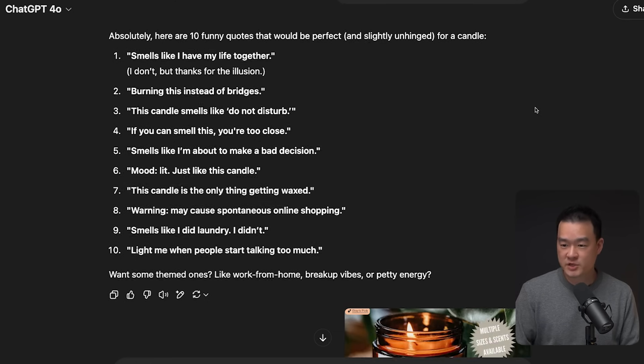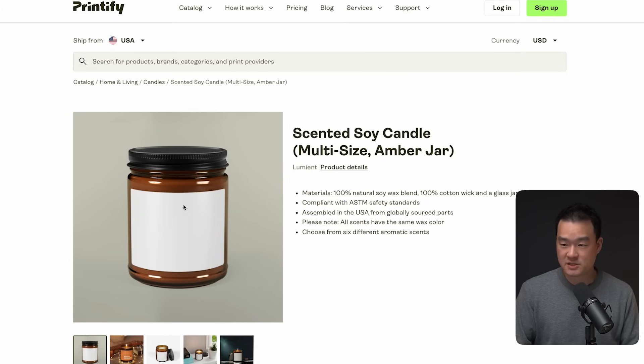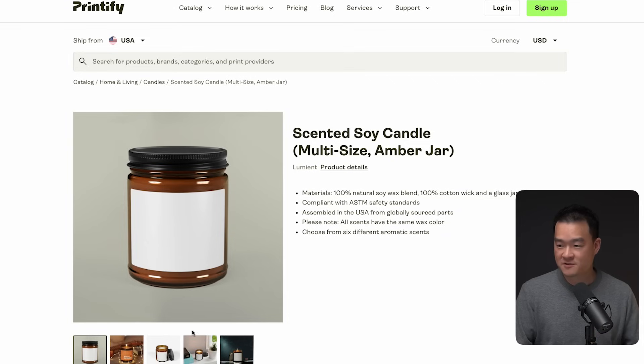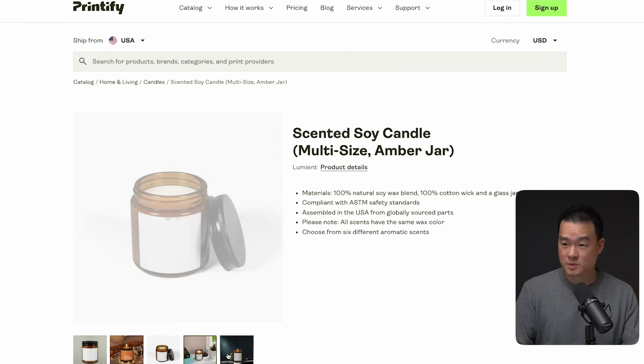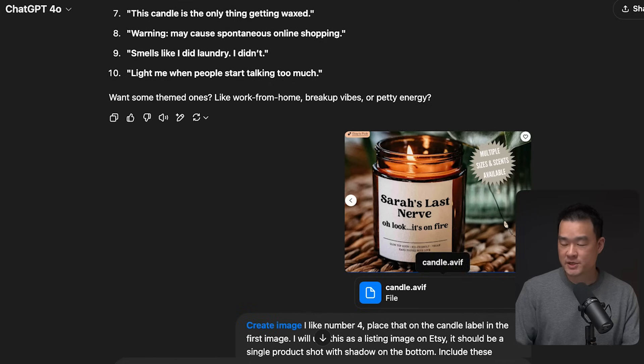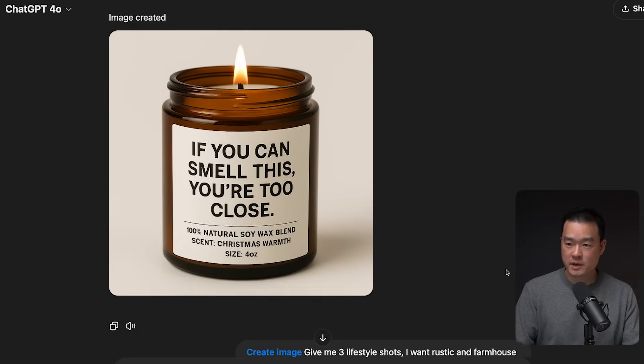The next step was taking a screenshot of this listing for context, and also grabbing a picture of this candle from Printify, because that's the actual product the customer will get. I uploaded both images and said: I like number four — place that on the candle label in the first image. I'll use this as a listing image on Etsy. It should be a single product shot with shadowing on the bottom. Include these details on the packaging: 100% natural soy wax blend, 'Scent: Christmas Warmth', size four ounces. And just a couple of seconds later, this is what I came up with.